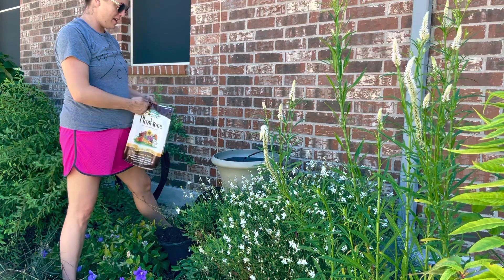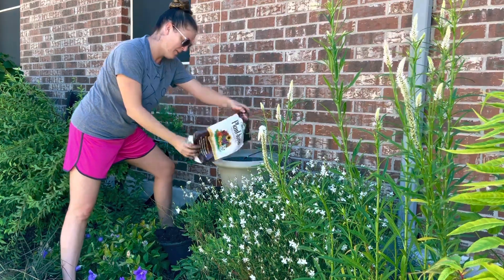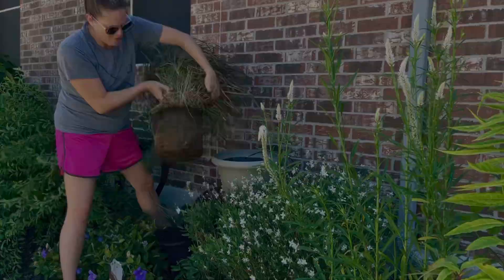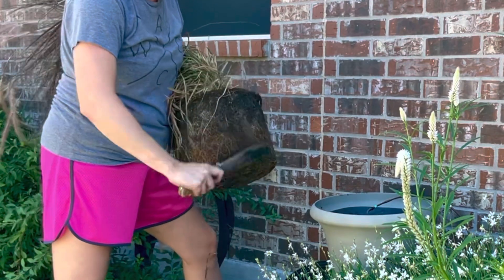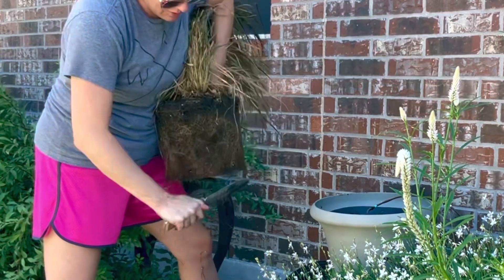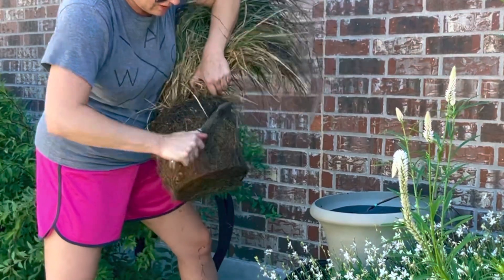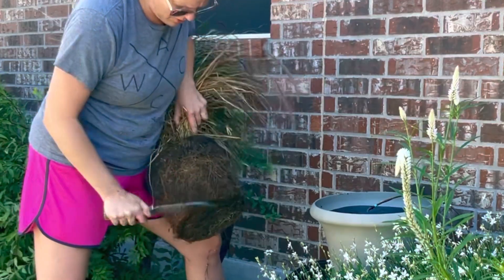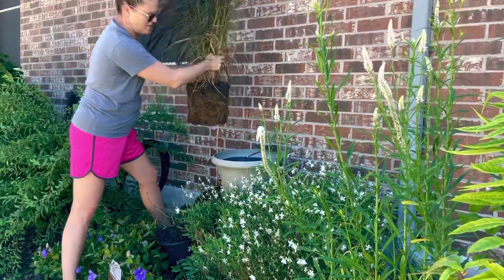I'm going to start by putting in Plant Tone at the base. Then I'll grab my plant — this is definitely root-bound, and that's very typical of ornamental grasses. I'm just going to use the serrated edge of my Hori Hori knife to gently roughen up the sides of the root ball, just like that. That's going to stimulate some growth for them. All right, let's put this in.